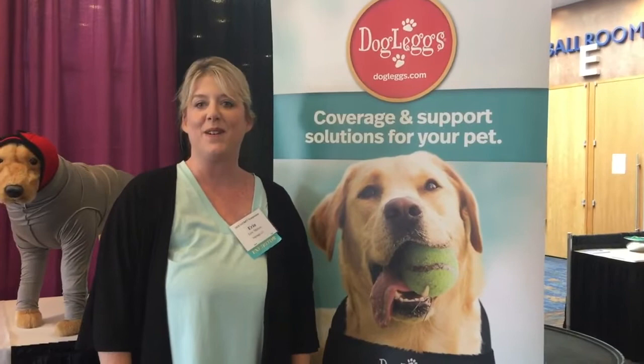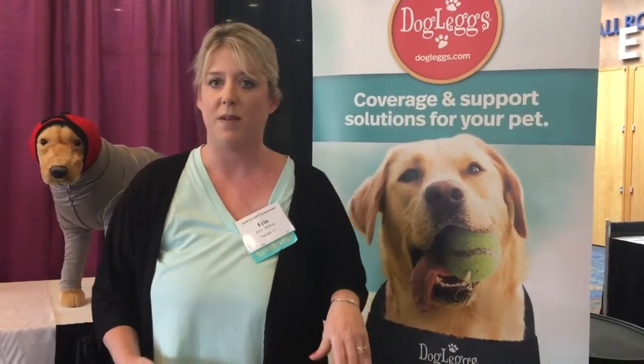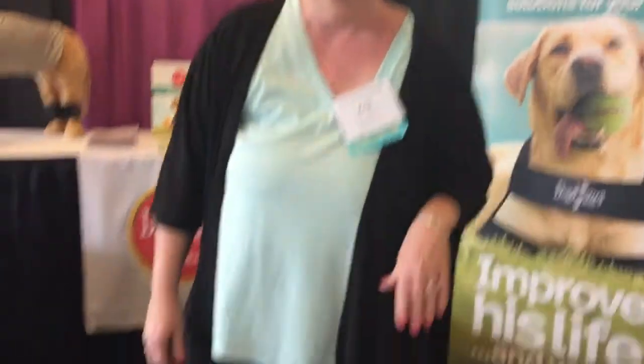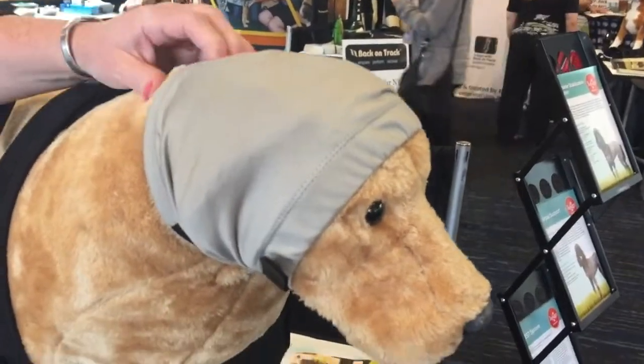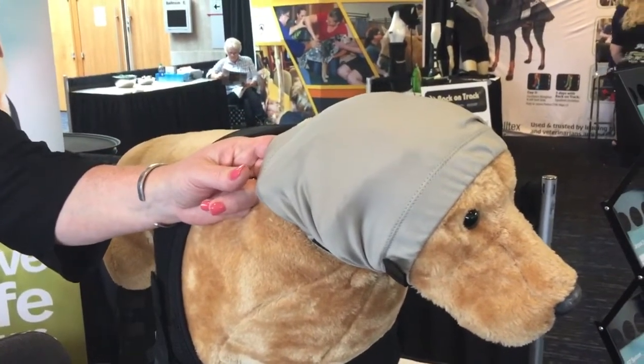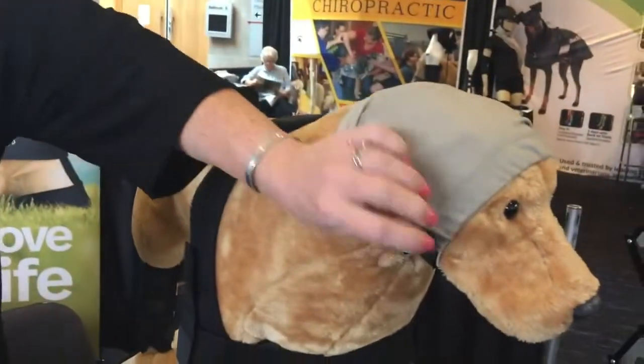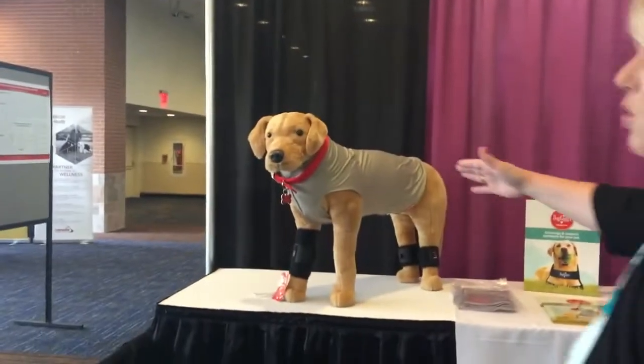I'm Aaron with Dog Legs. We offer coverage and support solutions for dogs. On our coverage line, we start with the Surja Socks product line — a coverage solution for the head, used for ear hematomas, ear surgeries, or any time you need to wrap a head without heavy traditional bandaging. It uses a proprietary fabric blend that wicks away moisture, has antimicrobial and antibacterial properties, and won't stick to wounds. It's lightweight, comfortable, adjustable, and comes in four sizes. We also have it in a torso model for wound or incision coverage.